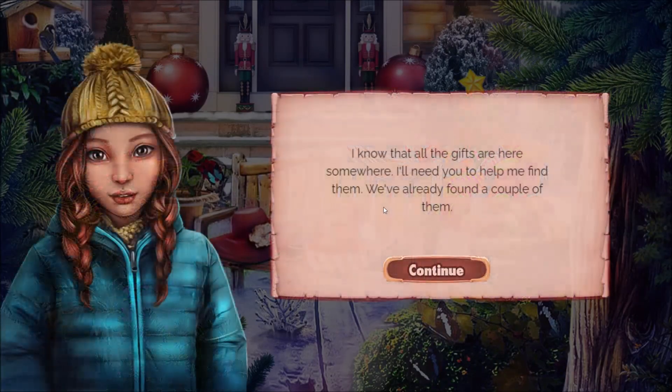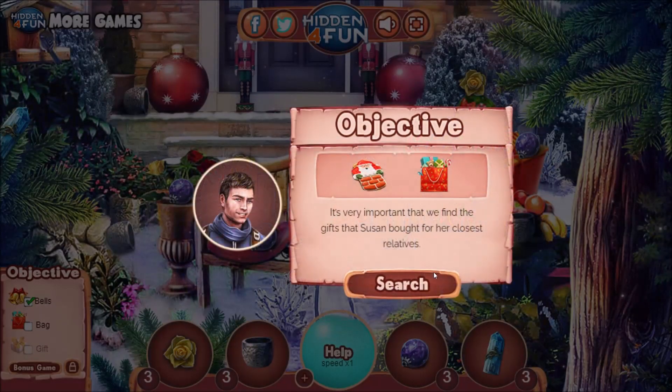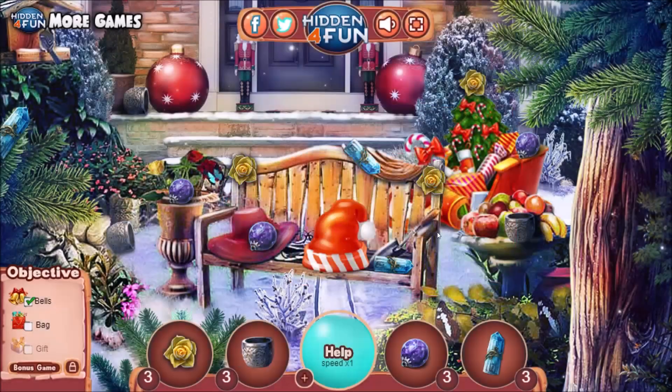I know that all the gifts are here somewhere. I'll need you to help me find them. We've already found a couple of them. No, excuse me, generic father figure. We're not doing this again. I'm done with searching games. You know what? Let's see if I can find something that's a bit more fun.